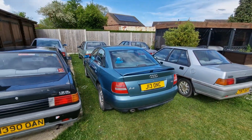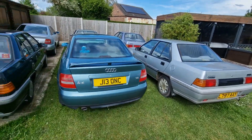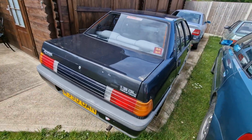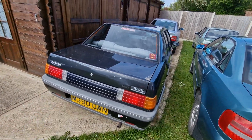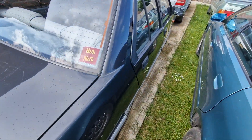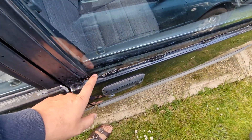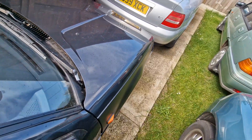I can understand why my neighbour's probably not over-impressed with the situation. Let's just have a quick rundown of the fleet, then. This is Bill. Hello, Bill. Bill was getting vandalised up north, so Bill has come to me to be repaired. I haven't done anything with Bill, apart from drive Bill home. Sorry, Bill, but this is on the list of things to do.